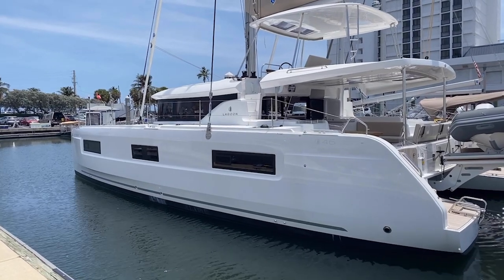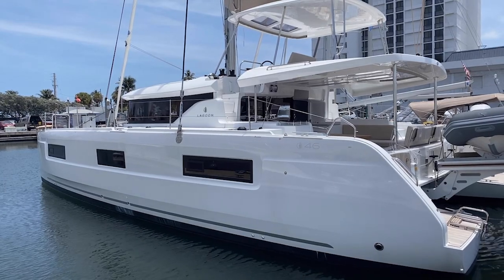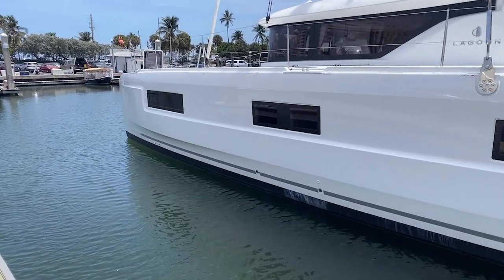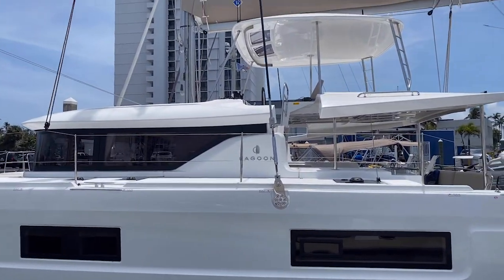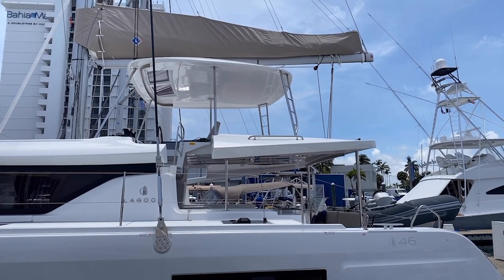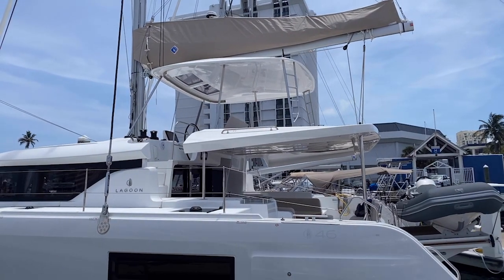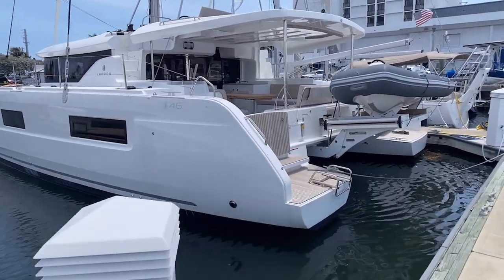Starting here on the port side of the Lagoon 46, you're going to see some really nice hull side windows, and you'll also notice the hard chine. They actually do that to increase the interior volume of the boat, but also allow the hull on the catamaran to not be too wide while it's down in the water. Up above, this catamaran has a flybridge area with a dedicated hardtop, two nice windows so you can see what the sail is doing, and an integrated ladder so you can climb up and repack the sail when stowing it away.